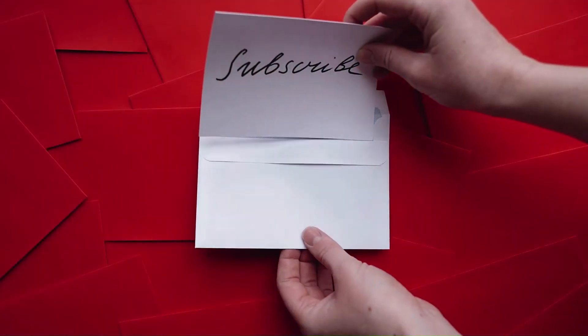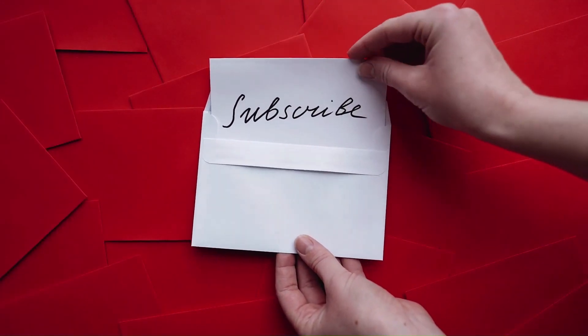If you enjoyed this content and want to see more, do like this video and subscribe to Curious.